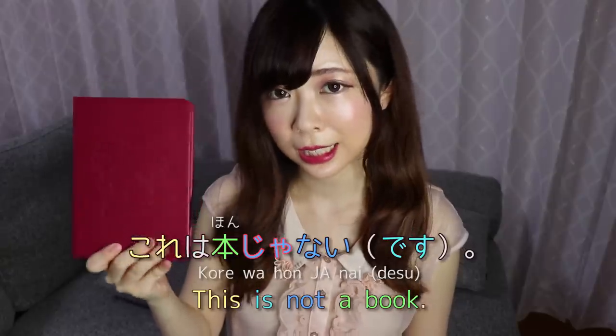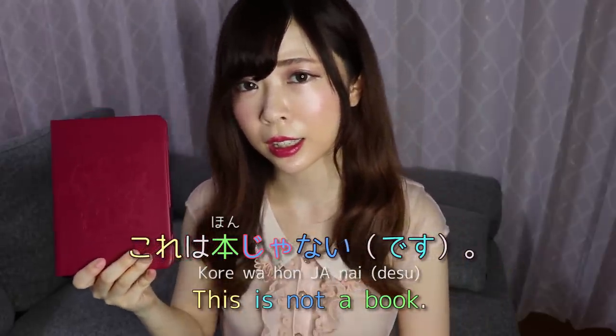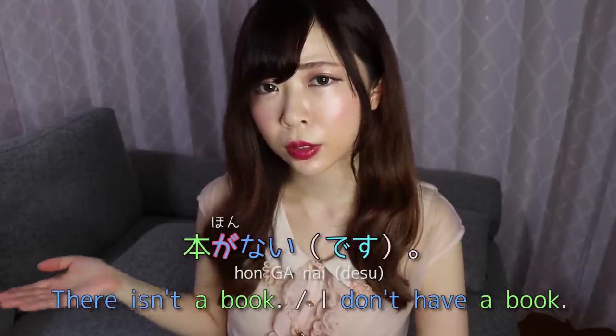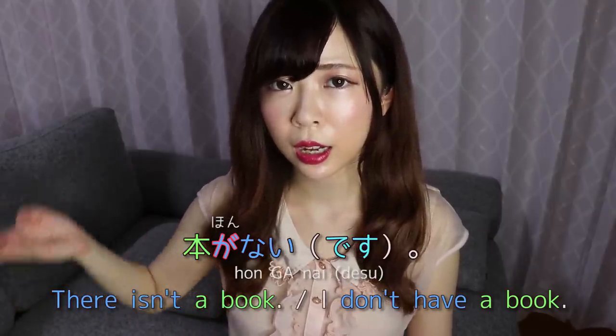The ga particle plus nai is actually from the verb [blah blah] ga aru, which can be translated as 'something exists' or 'there is something.' So ringo ja nai is a negation of ringo desu, whilst ringo ga nai is a negation of ringo ga aru, which means 'there is an apple.' It's different — 'this is not blah blah' versus 'there isn't blah blah.'